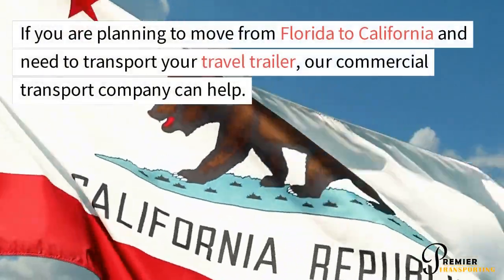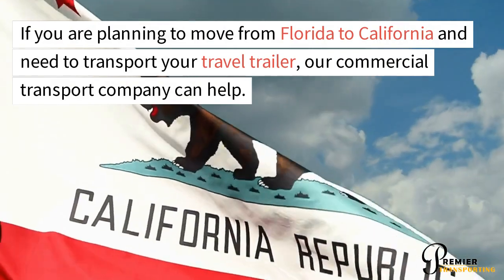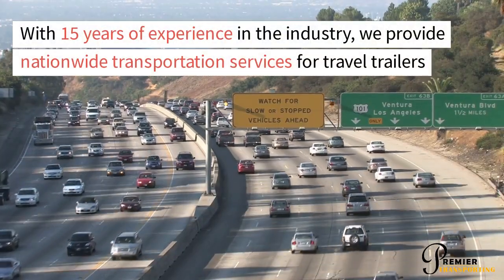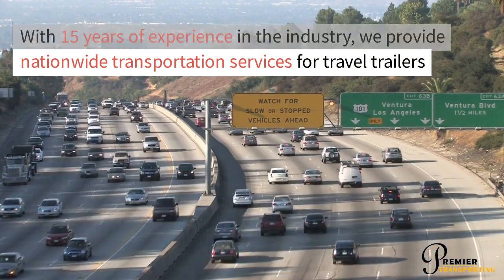If you are planning to move from Florida to California and need to transport your travel trailer, our commercial transport company can help. With 15 years of experience in the industry, we provide nationwide transportation services for travel trailers.